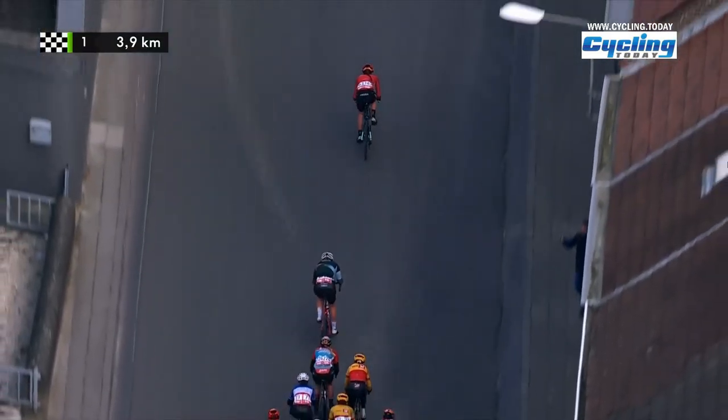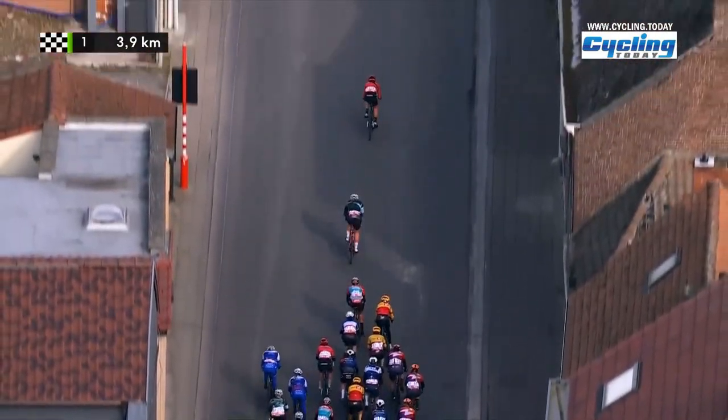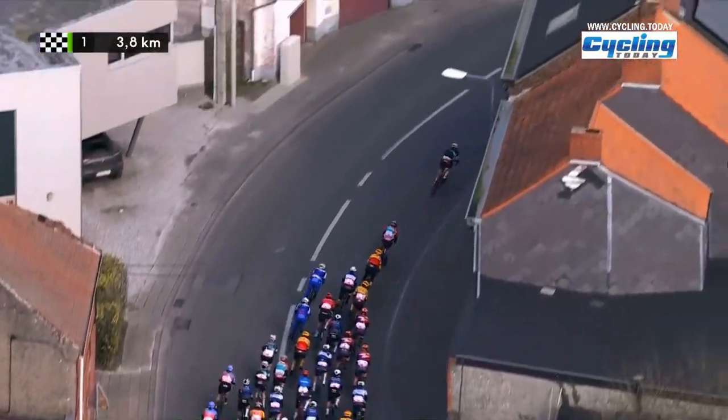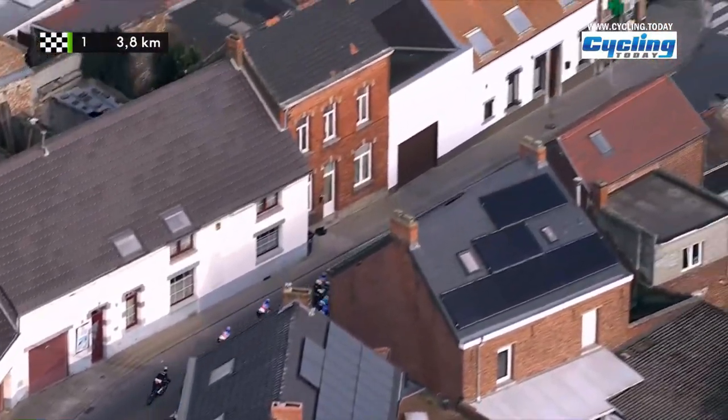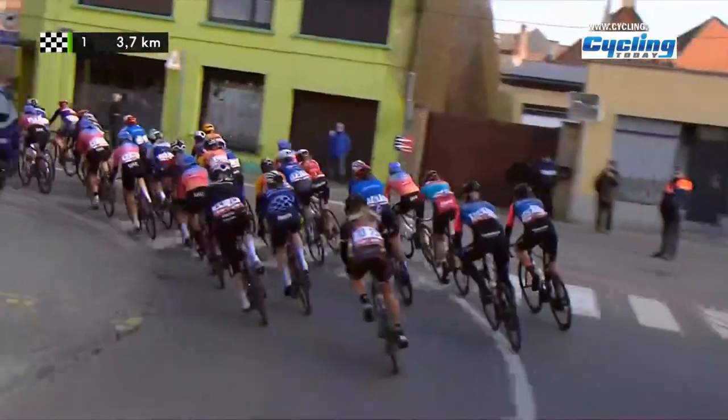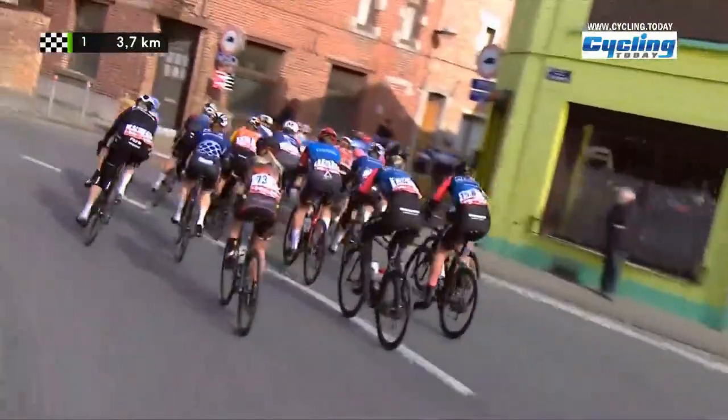But today we have nice dry roads for the final 4K. It's also got a bit of a gradient onto that sector — 2%, 3% gradient. They do have a tailwind on that cobbled sector. Only 500 metres long, a three-star sector. This is that pinch point: the left and then the right.